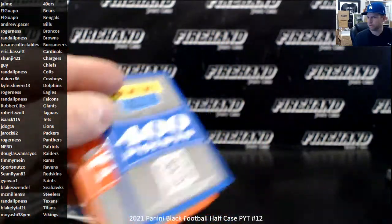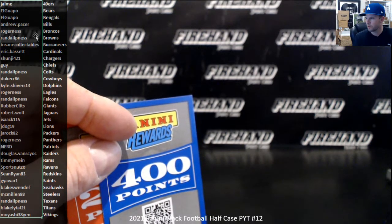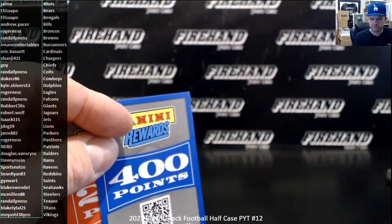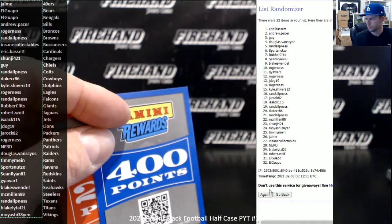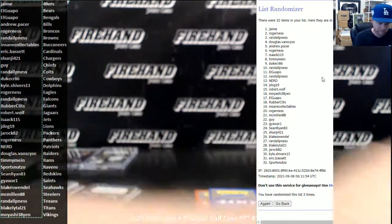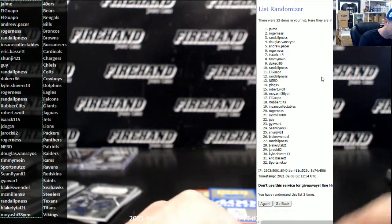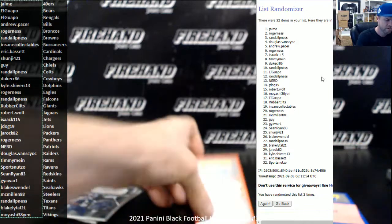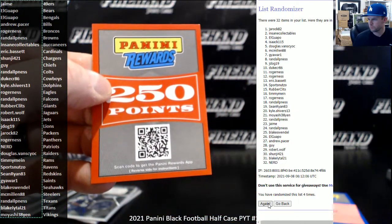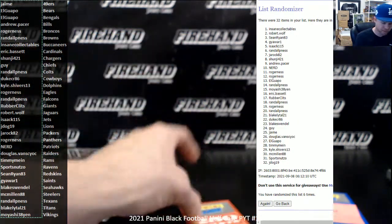Let's randomize our points — 400, then 200. Each one three clicks on the randomizer. For 400 points: one, two, three — Jaime. And three more clicks for 250: one, two, three — Insane Collectibles.